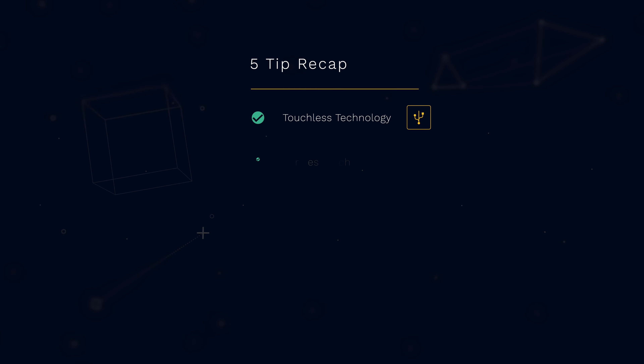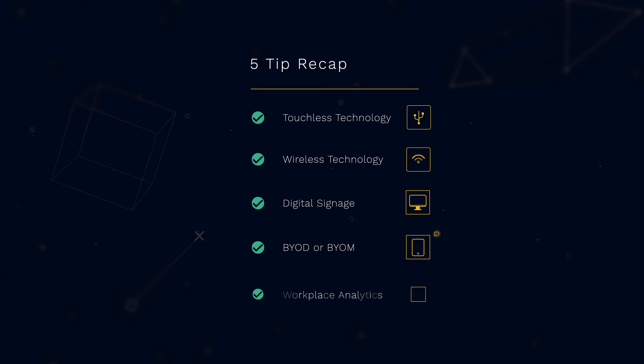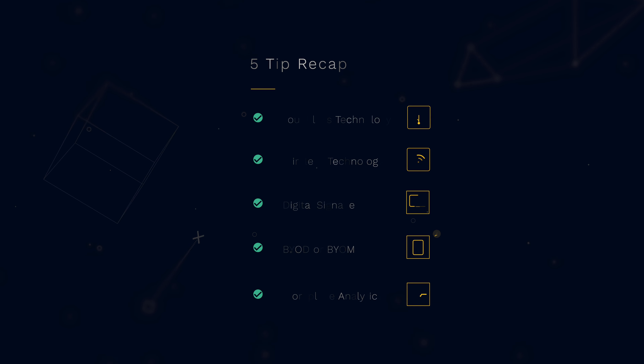To recap, here are the five best practices for creating a safe meeting environment at your place of business: touchless technology, wireless technology, digital signage, bring your own device or bring your own meeting, and workplace analytics. Now that you're armed with my tips on how to create a safe meeting room environment, we hope you use these best practices and put them into play in your workplace. Thanks for watching. Have a great day.